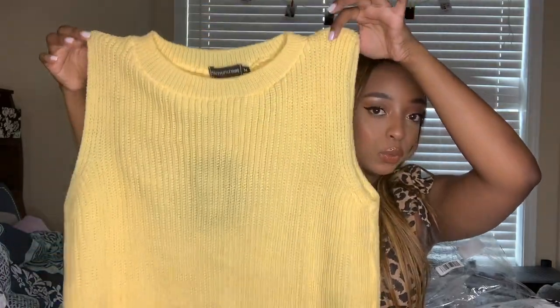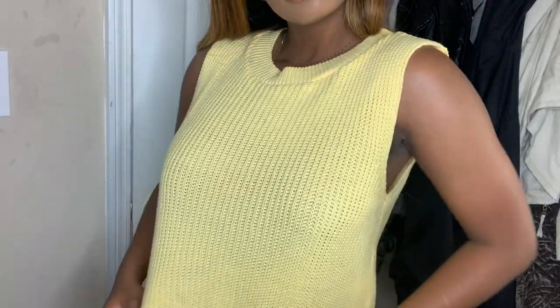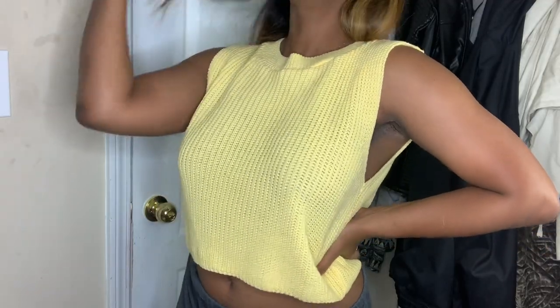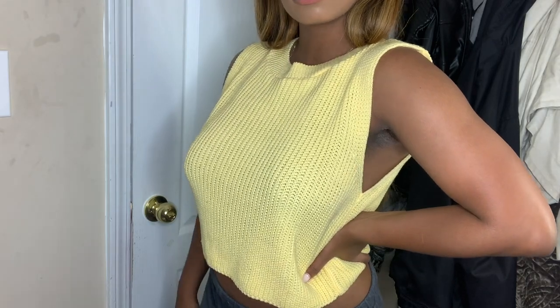Next I got some items from Pretty Little Thing. The first thing was a knit or crochet yellow crop top. It's pretty casual — I can wear it to class or wherever. It's comfy, you can pair it with some shorts or jeans and walk out. I'm not really sure if I'll be going to class because of the coronavirus, but it's just a really cute casual top and I think it was like five dollars, so add to cart.